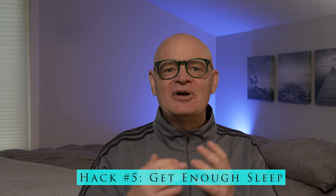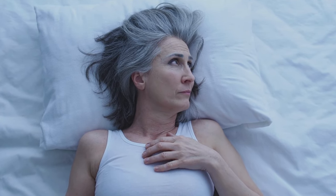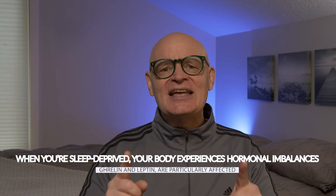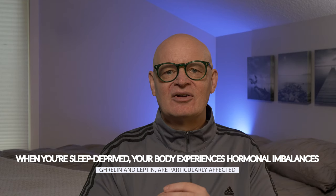This one might surprise you, but sleep is absolutely crucial for maintaining a healthy metabolism. You might think that what happens when you're awake — like eating and exercising — has the biggest impact on your metabolism, but sleep is just as important, if not more so. When you don't get enough sleep, your body's ability to process glucose slows down, and this can have a snowball effect on your overall metabolic health. When you're sleep-deprived, your body experiences hormonal imbalances. Two key hormones — ghrelin and leptin — are particularly affected. Ghrelin, which stimulates hunger, increases when you're tired, making you feel hungrier than usual. Meanwhile, leptin, the hormone responsible for signaling fullness, decreases, meaning you're less likely to feel satisfied after meals. This imbalance can lead to overeating, cravings for sugary or high-carb foods, and over time, weight gain.